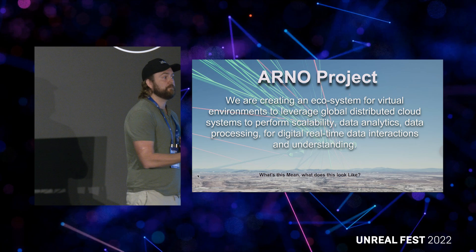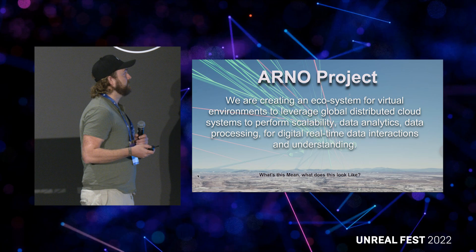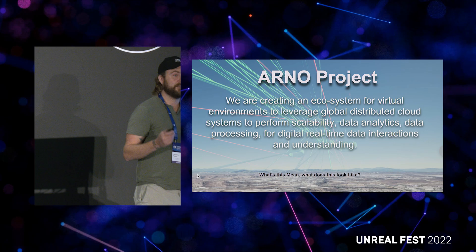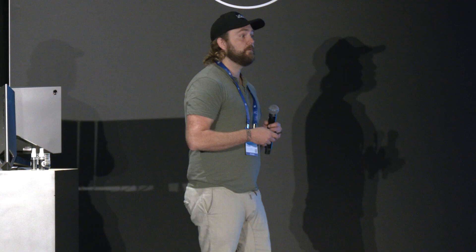What we did was create a full ecosystem for virtual environments to leverage global distributed systems to perform scalability, data analytics, and data processing for digital real-time data interactions and understandings. Lots and lots of data — that's the basis of what we do. We deal with storing data, moving data, and what you do with data.